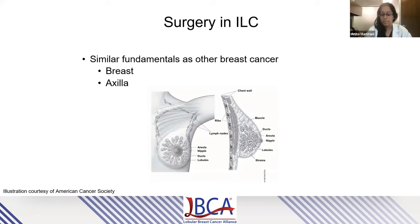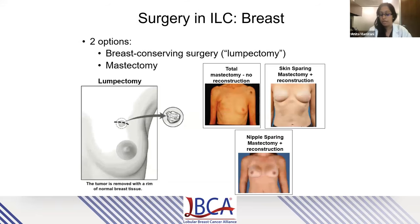When thinking about surgery for ILC, the fundamentals are very similar to other types of breast cancer. We have to think about two components: the breast itself, and the axilla — the armpit where the lymph nodes are located. For the breast, we have two options: breast-conserving surgery, also referred to as lumpectomy, which refers to removal of the tumor along with a rim of normal tissue called a margin; or a mastectomy, which refers to removal of the entire breast including the tumor. Mastectomy can be performed with or without reconstruction utilizing various techniques such as skin-sparing or nipple-sparing options.